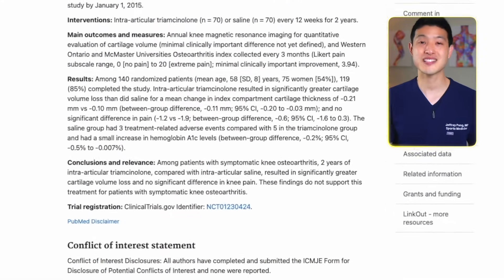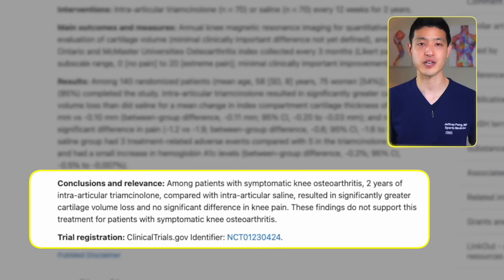In fact, that's exactly what this clinical trial showed. They found that among patients with symptomatic knee osteoarthritis, intra-articular cortisone shots compared with saline placebo resulted in greater cartilage loss and no difference in knee pain.